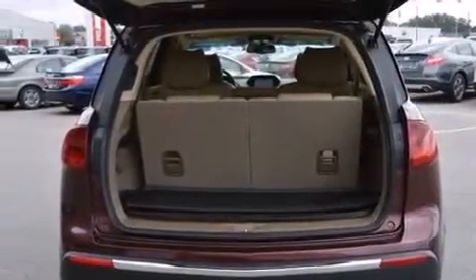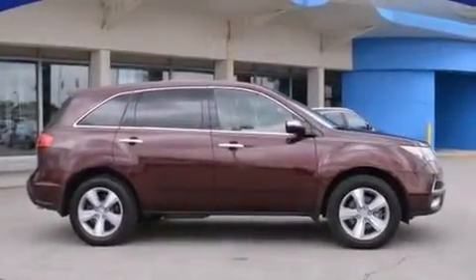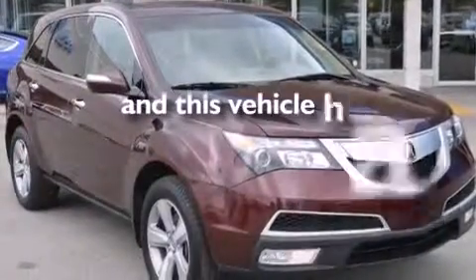An illuminated driver-side vanity mirror, front and rear floor mats, a passenger-side airbag, a split-folding rear seat, and this vehicle has less than 25,000 miles.